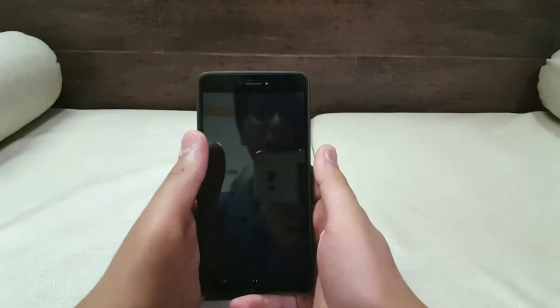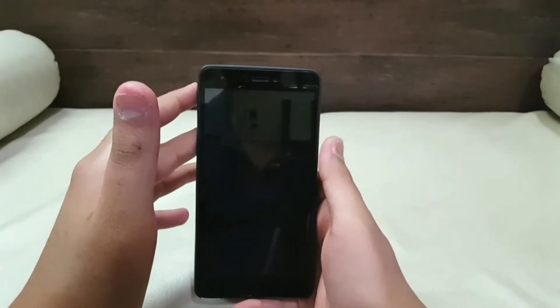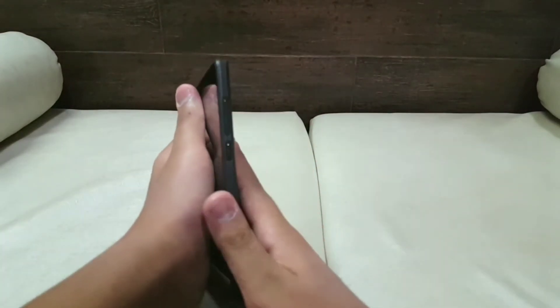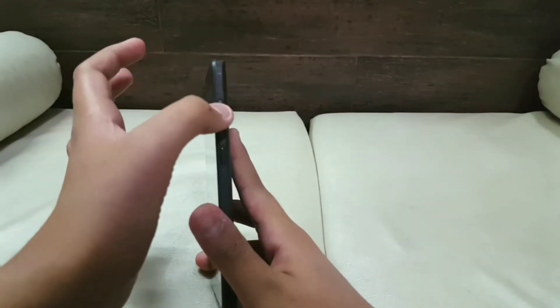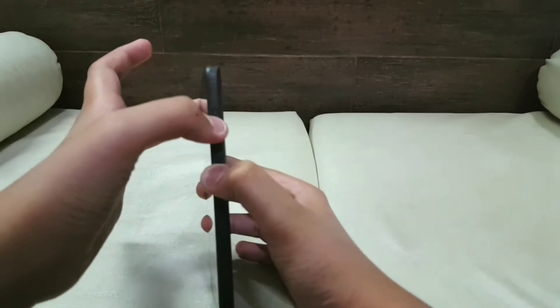After that, just turn off your mobile phone. To boot into TWRP recovery, press and hold the volume up button with the power button. You will have to keep them pressed until your phone boots up.